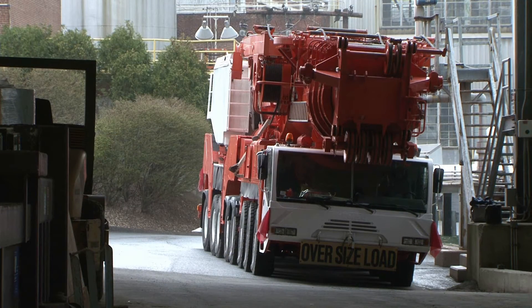What we have to do is move the crane through the new bridge, assemble the crane, and get ready to hoist the boiler components off the delivery trucks and onto the falsework that we're using to install them.